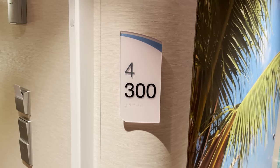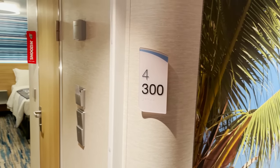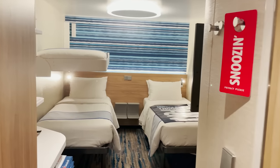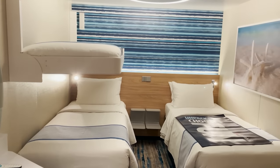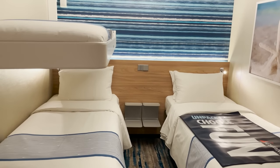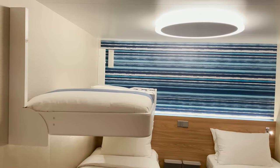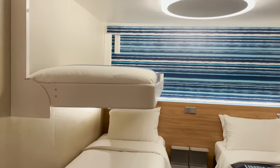We begin our tour of the different staterooms and suites on board the Carnival Celebration starting with room 4300, an interior stateroom. This one does have the pullman bed pushed down for the upper bunk area, and you have your beds split down below, or you could put those together.